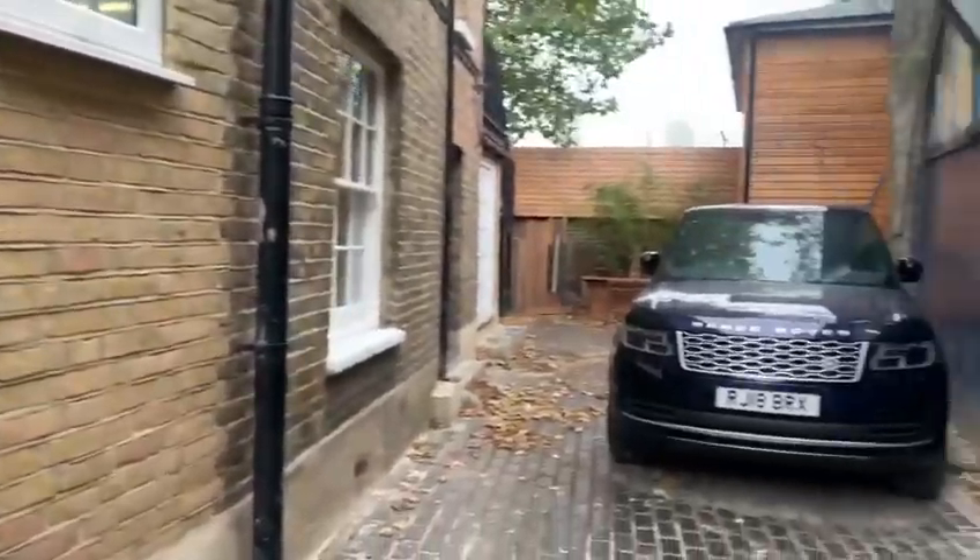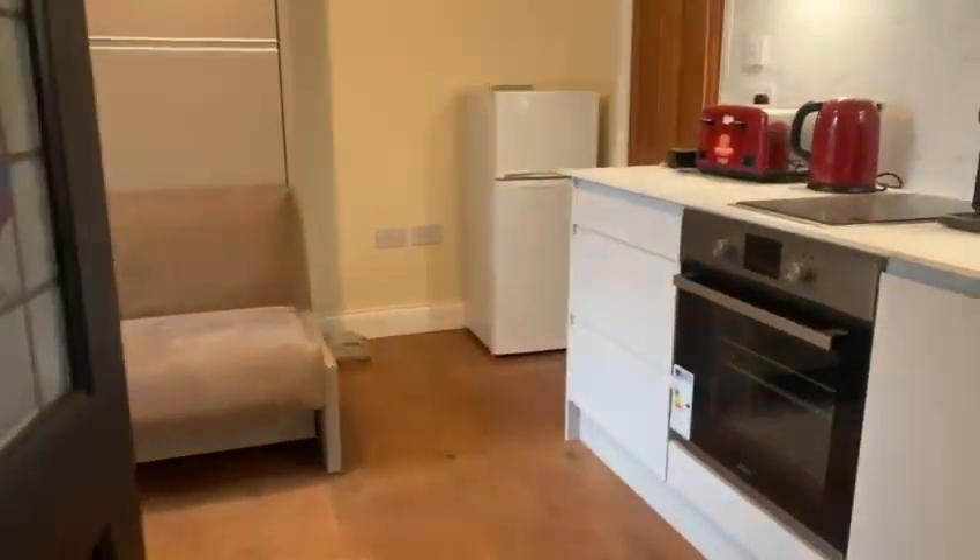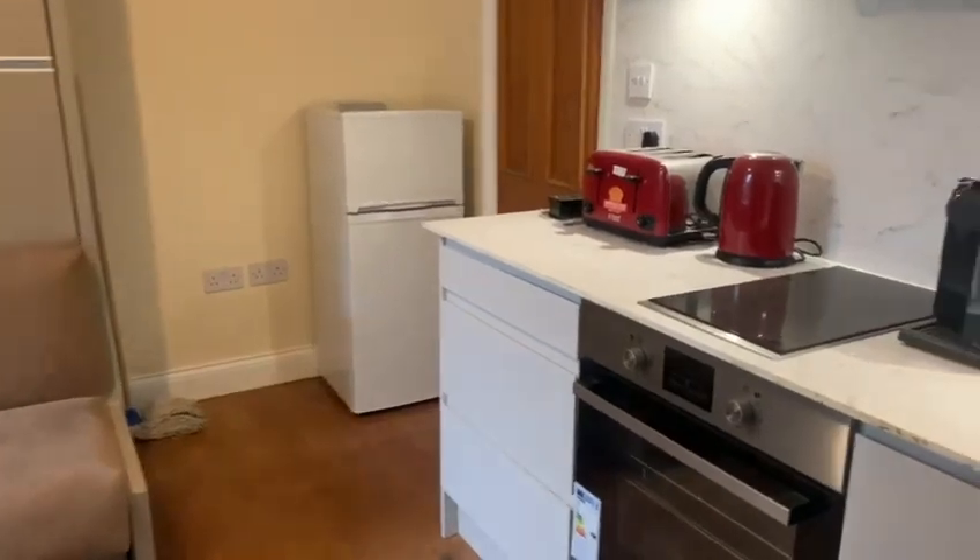Welcome to flat one Sutherland Square. As you enter into the property, it has just actually finished its refurbishment.